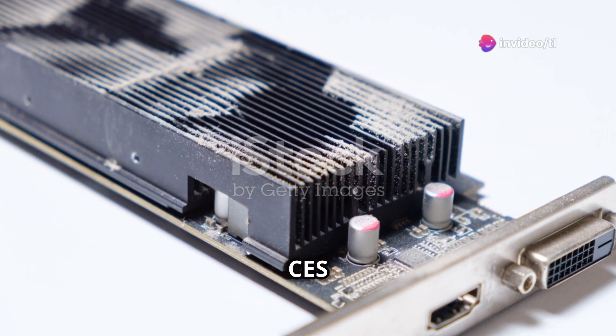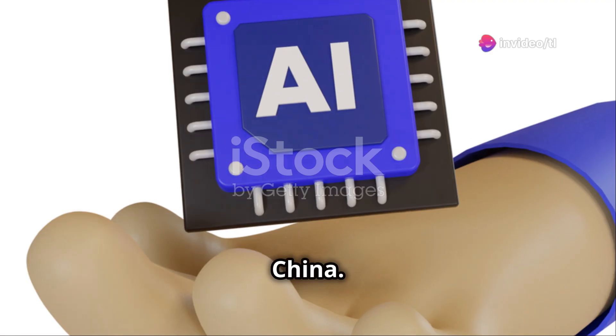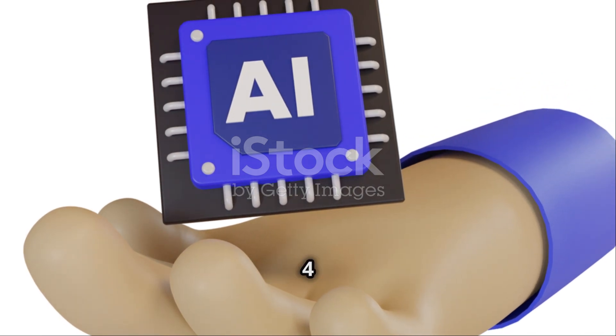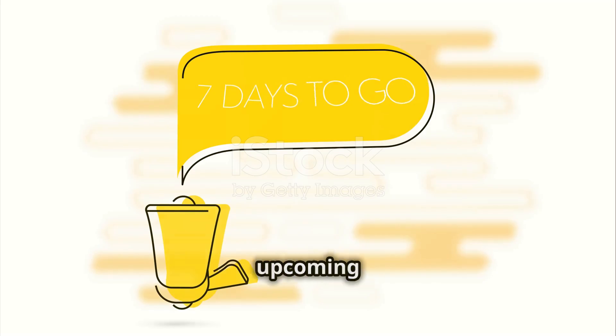Will it debut at CES 2025? Probably not — this one's set for a separate event in China. Instead, AMD will likely focus on its next-gen RDNA 4 cards at CES. So if you're in China, keep an eye out. For everyone else, stay tuned for AMD's upcoming releases.